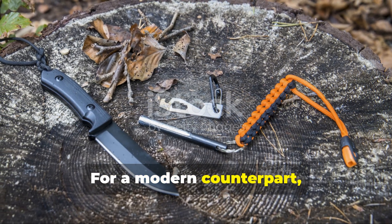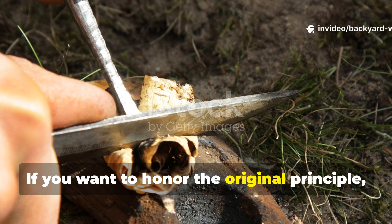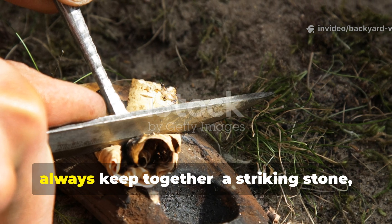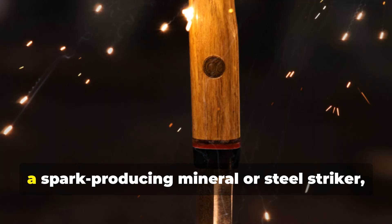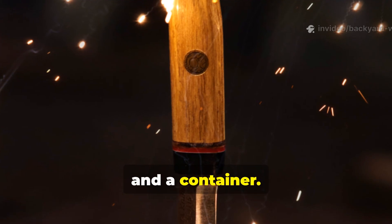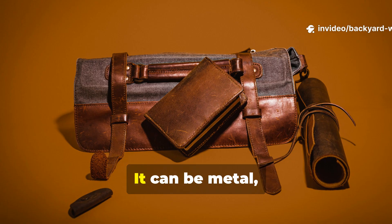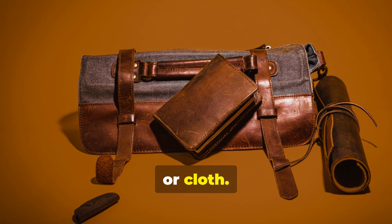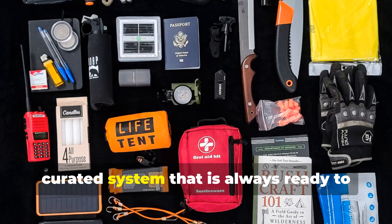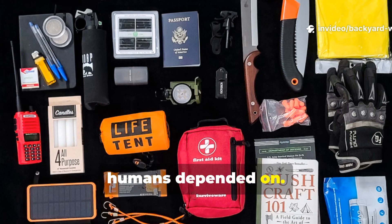For a modern counterpart, creating a portable kit is extremely useful. If you want to honour the original principle, build a small set of fire tools that you always keep together: a striking stone, a spark-producing mineral or steel striker, tinder material and a container. The container doesn't have to be primitive — it can be metal, leather or cloth. What matters is that the core concept, a compact curated system that is always ready to use, is exactly the same as what early humans depended on.